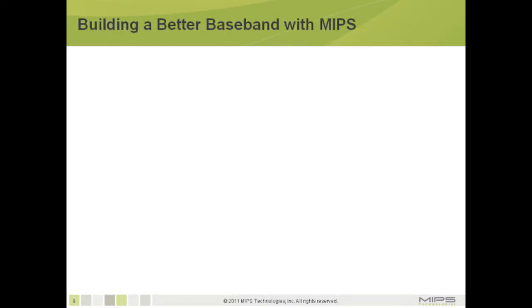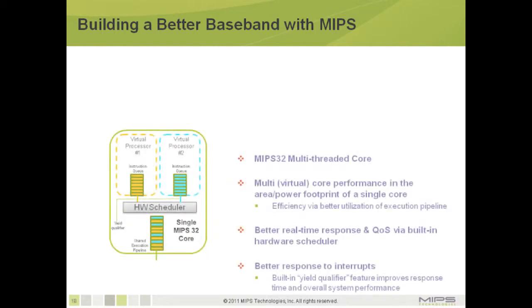This brings us to the solution from MIPS and SAI Technologies. The solution uses a MIPS32 multi-threaded core, which as shown in the diagram, provides two virtual processors within a single core footprint. This achieves pipeline efficiency through multi-threading. Inside the core, a hardware scheduler improves real-time performance and quality of service. Additionally, a built-in yield qualifier feature provides better response to interrupts, improving response time and overall system performance.